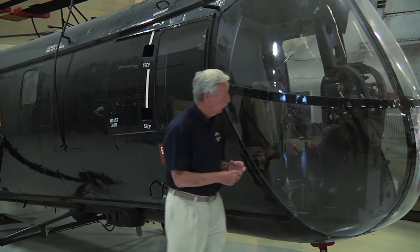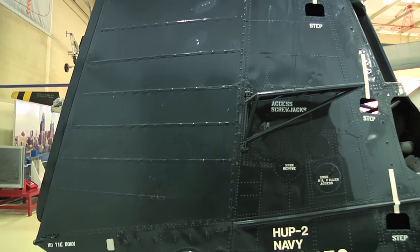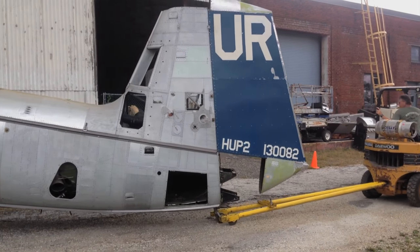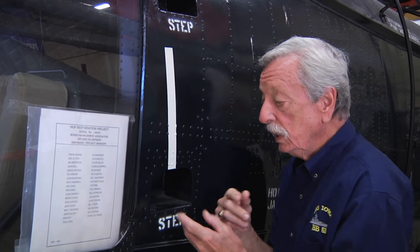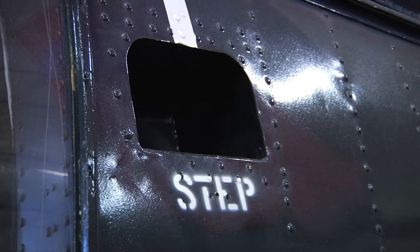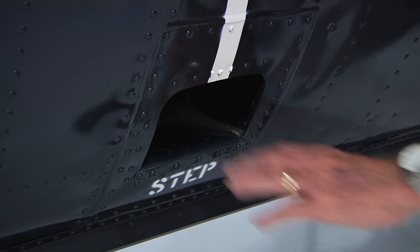They look similar from the outside, but there are details that are different. The vertical fin on this one is composite, while the vertical fin on yours is metal and aluminum. The HUP that we have has covers that flop down to cover this up aerodynamically. On the later models, which this is, they've eliminated that — my guess would be for weight.